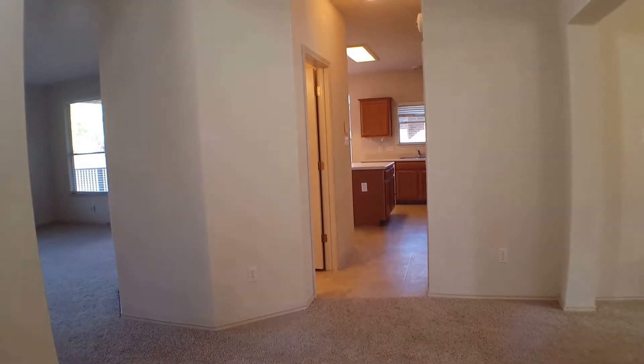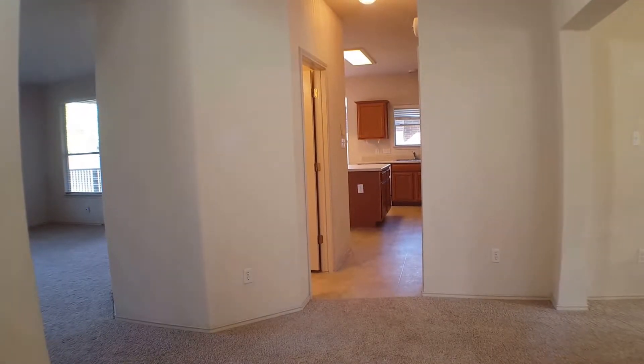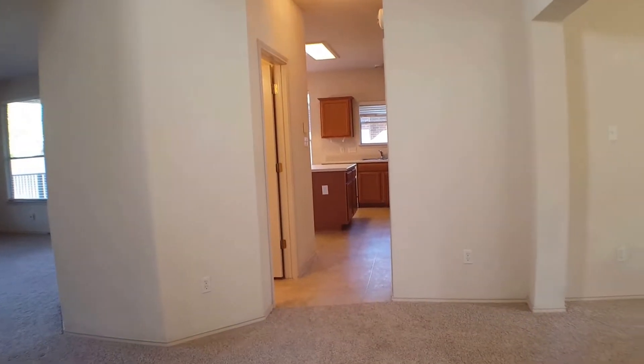Here we are at the entry to the home on the first floor. We will preview the formal dining room, living room, kitchen area, and the backyard. As we go to the right we will have the formal dining room.